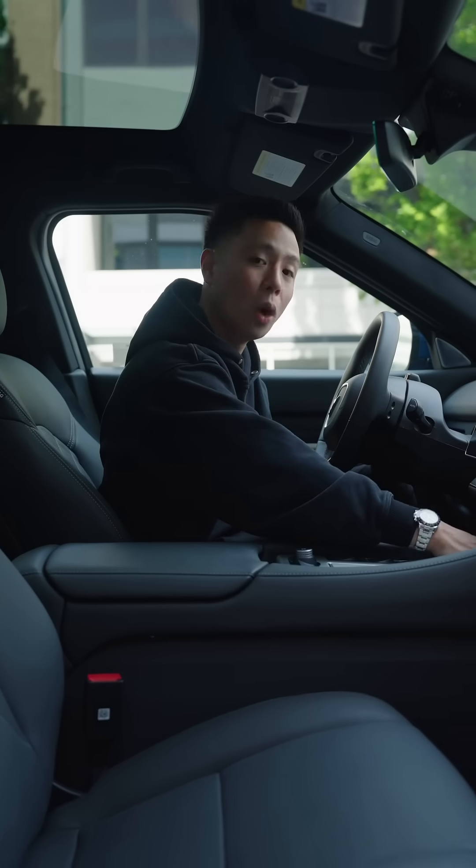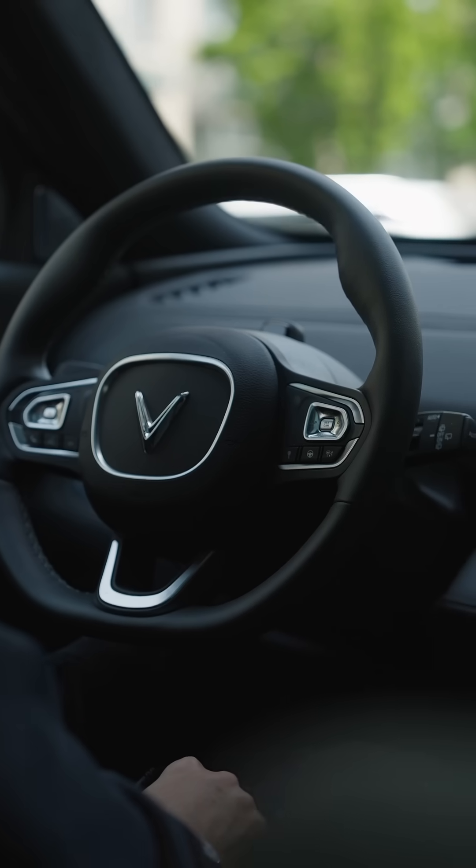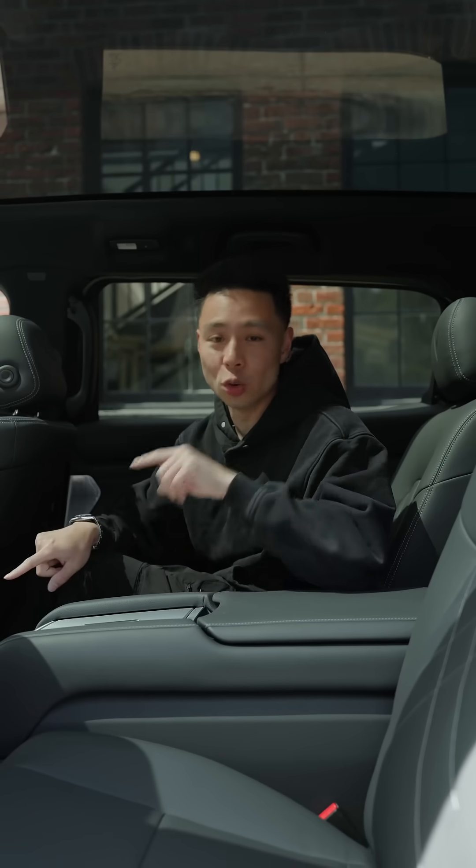When it comes to storing your devices, you have a little wireless charging pad right here in the front. One thing I also notice is that you have a 90-watt USB Type-C charger — it is pretty much the highest speed that I have seen built into a car.